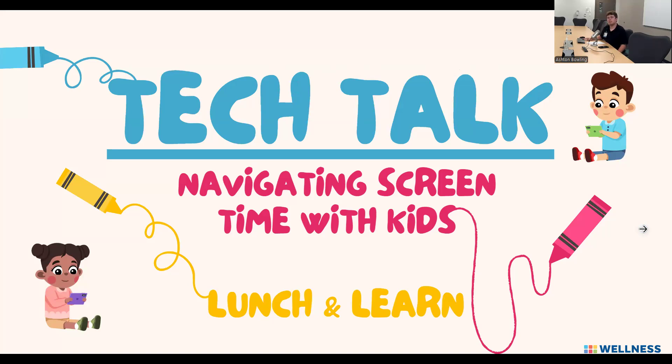Hello, everybody. My name is Ashton Bolling with the GatorCare Wellness Team. I'm currently an intern finishing up my final days here with the GatorCare Wellness Team. And welcome to Tech Talk — not to be confused with TED Talk or TikTok. Tech Talk is going to be about navigating screen time with kids. This was a Lunch and Learn that we hosted yesterday, and if you weren't able to make it in person, this presentation is for you.